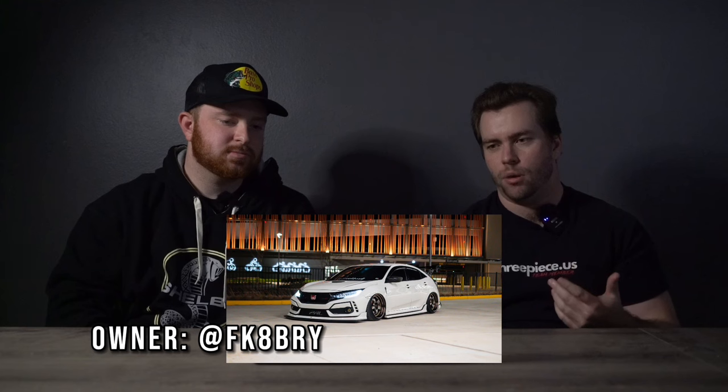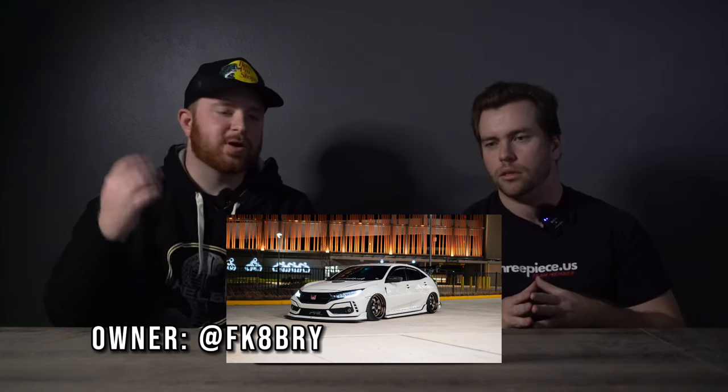The owner's Instagram is fk8_bry — we'll throw it up there. I'm going to give this one an eight. If you're ranking it against other stance cars, maybe a nine or ten — it looks clean, no glaring rock chips or anything. I was going to say nine personally, just because it looks that clean.